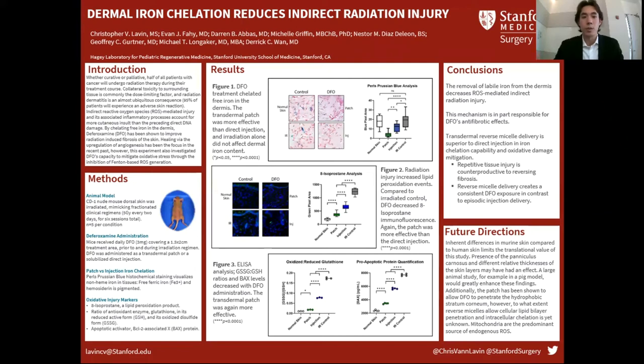A couple of reasons why the patch may have been more effective: repetitive tissue injury, as in the case of these needle sticks, is counterproductive to wound healing and causes local inflammation — thus reactive oxygen species production. Also, the patch elutes DFO into the dermis in a more sustained fashion compared to the injection, which was once daily, making for an episodic dosing regimen. Deferoxamine's half-life is on the order of hours, so by the afternoon — if they got injected in the morning — most of that deferoxamine is probably gone.